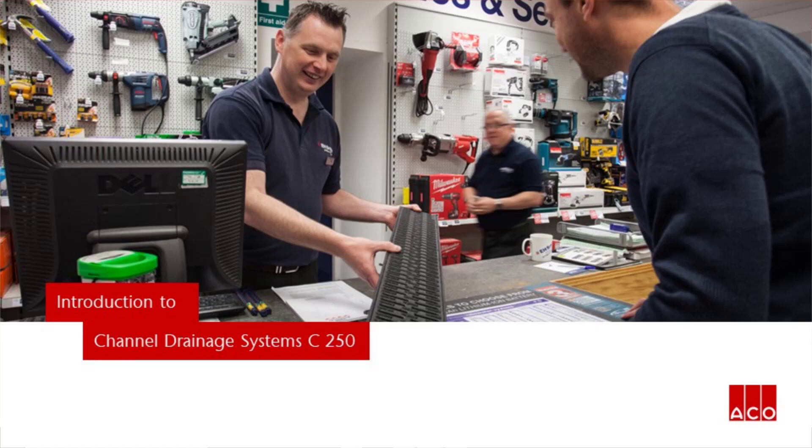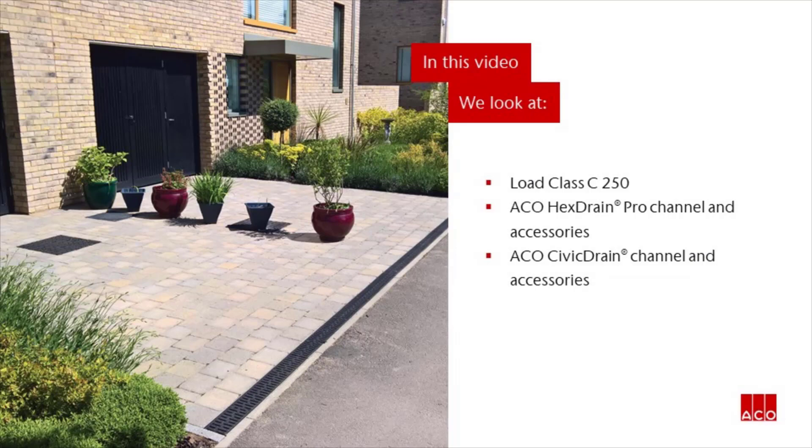Welcome to this Akko Introduction to Channel Drainage Systems C250 Merchant Training video. In order to be confident in selling and specifying Akko's Building and Landscape product range for Load Class C250, it's vital that you learn about these key products. In this training video we look at Load Class C250, the Akko Hex Drain Pro channel and accessories, and the Akko Civic Drain channel and accessories.